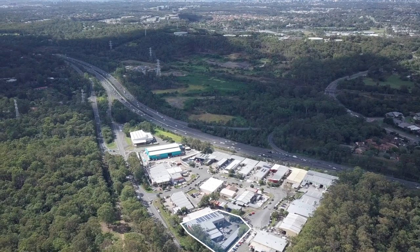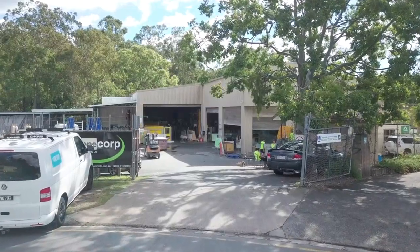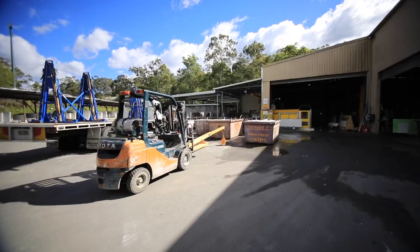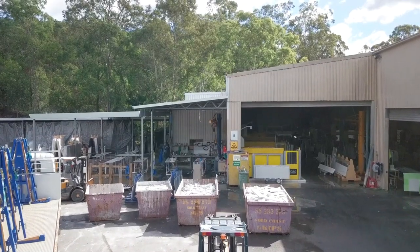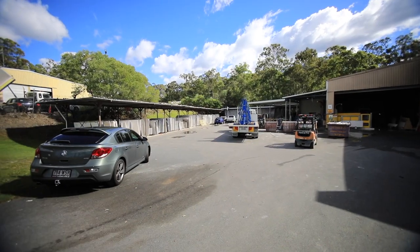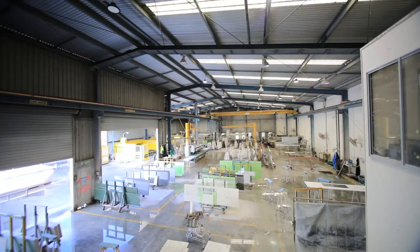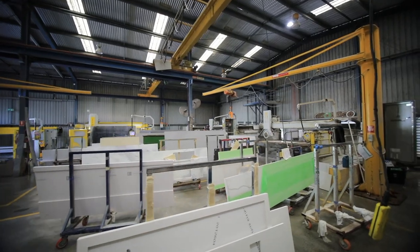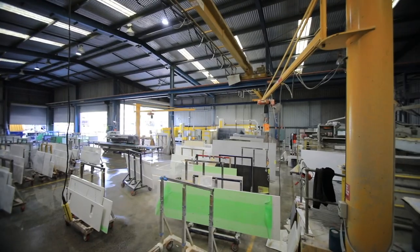A seriously hardcore industrial asset combining approximately 900 square meters of factory floor area and an additional 500 plus square meters of undercover awnings, sitting atop 3,233 square meters of industrial land, featuring 2 by 3-ton overhead cranes.